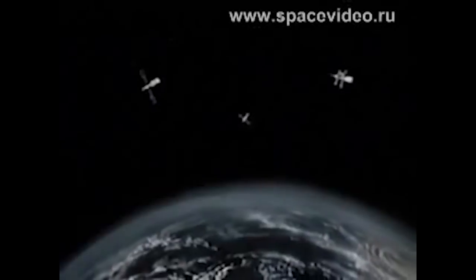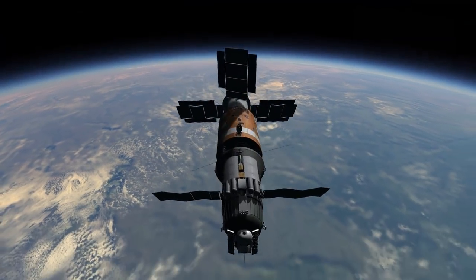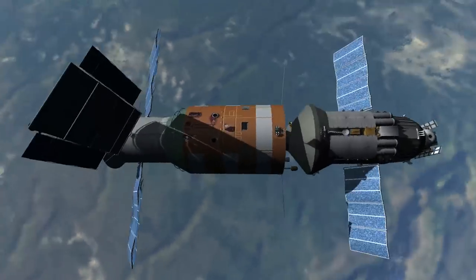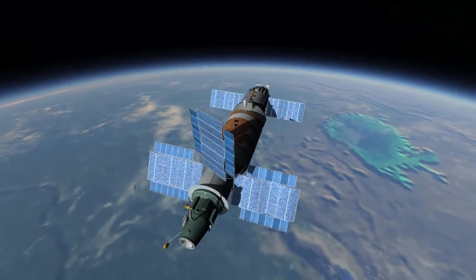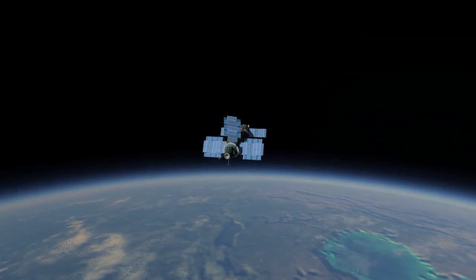Mir was not the only destination for Soyuz T-15. Rather, the mission plan called for Kizim and Soloviev to first dock with the new station and get it operational. The crew would then undock from Mir and fly over to the dead Salyut 7, which had been in orbit since 1982. They would grab supplies and experiments from the old station and return to the new. There had never been a mission like it, nor would there be one after — Soyuz T-15 would be the first and only mission to fly between two space stations in the history of spaceflight.